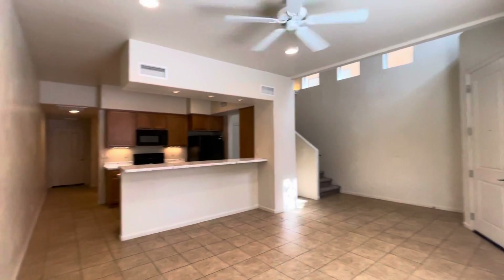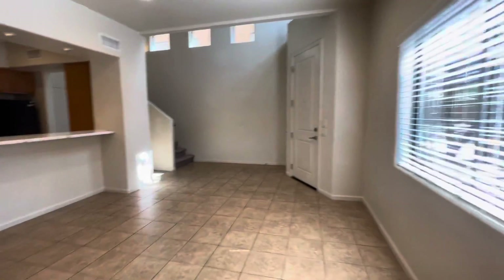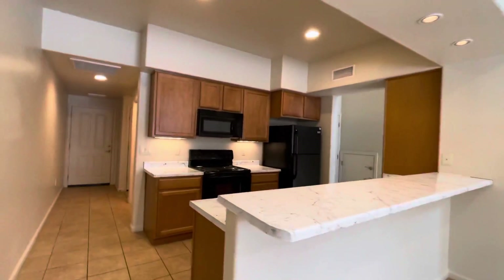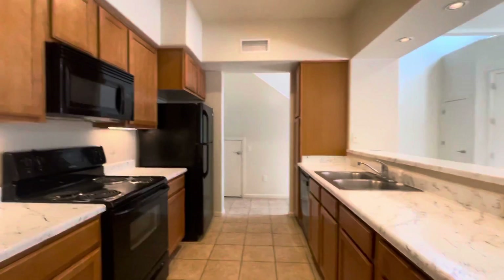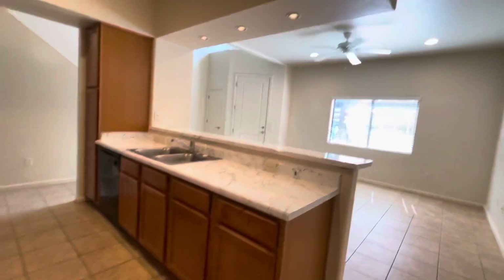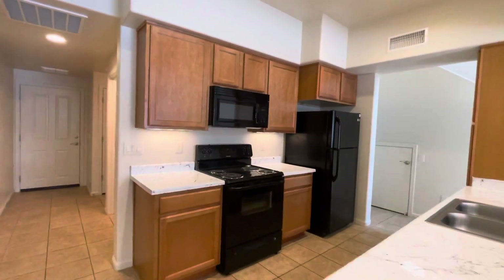As you can see, we have a nice open layout. We've got the kitchen, dining room, living room area right here, open to the kitchen which has new countertops, has a dishwasher, lots of cabinetry as you can see. These units have a lot of sunlight throughout, tons of windows.